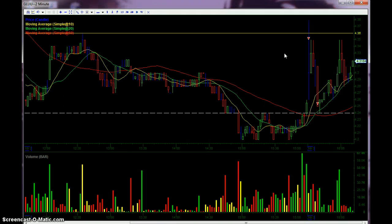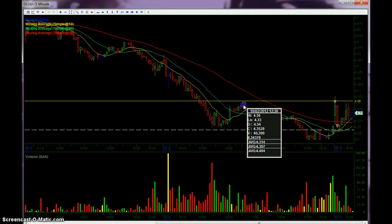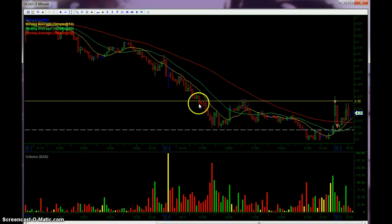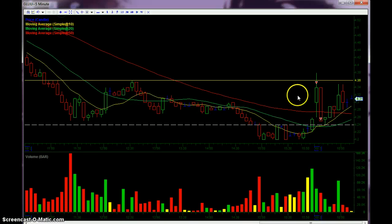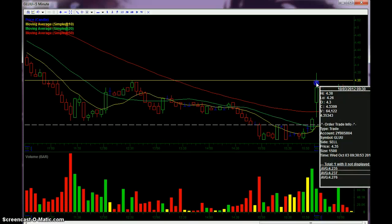I thought I'd get this out of the way real quick. Last night I said I took 3,000 shares of GLUU overnight, and my goal was half out before 436, which I thought was going to be a bit of resistance — here, here, here, and these two candles.